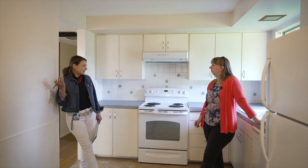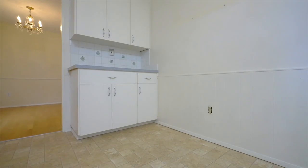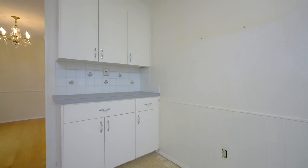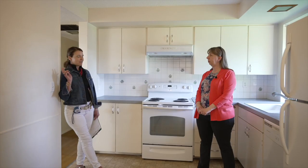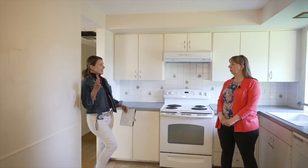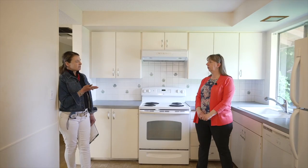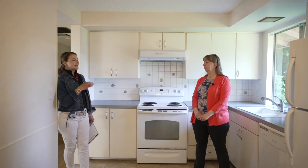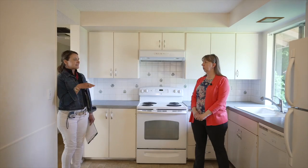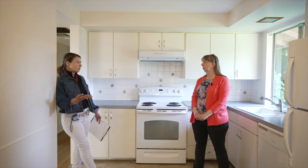Buyers want open kitchens — they don't want tight, closed-off spaces. If we were selling, we'd think about adding an island and opening it up to the room. In a hot sellers market, though, contractors are super booked, so it all depends on the seller's budget and timeline. Whatever money you spend in the kitchen, you get almost all of it back if you do it right — whether that's opening it up or putting in different appliances. Those are ideas we can give sellers, but ultimately the seller needs to decide what they want to take on.